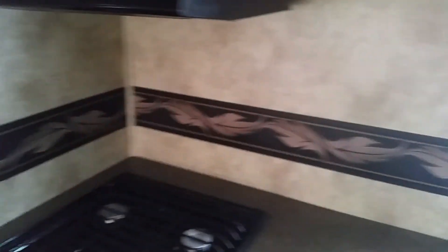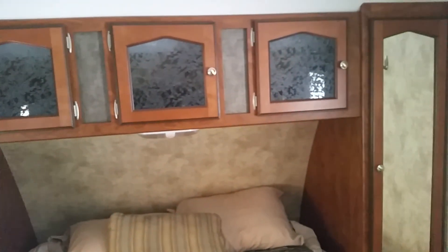The camper is in very good shape — no water damage or leaks. And I guess that'll be the end of the tour.